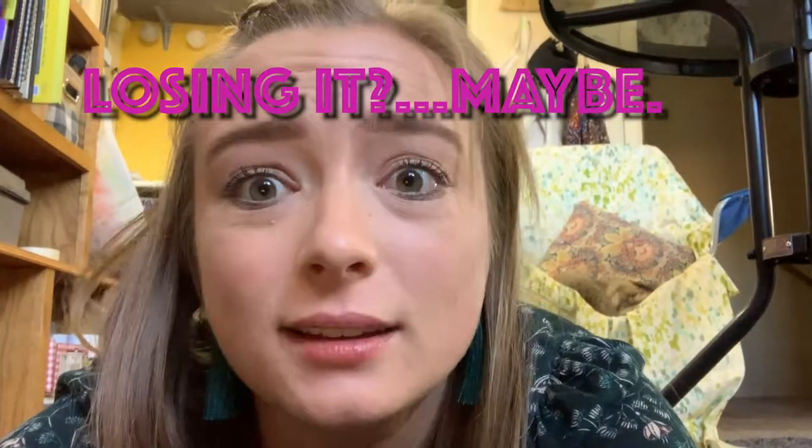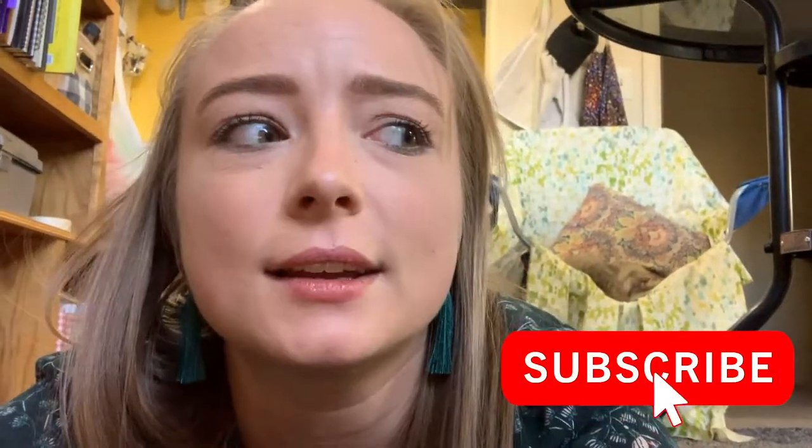Thanks everyone for watching. I hope you enjoyed this video and I hope it helped. If you did enjoy this video, I would really appreciate it if you gave it a thumbs up, and if you didn't, go ahead and give it a thumbs down — at least I know I need to work on something. Constructive criticism and whatnot. Subscribe please. I hope you have a splendid day and a splendid night, and I will see you next time. Bye.